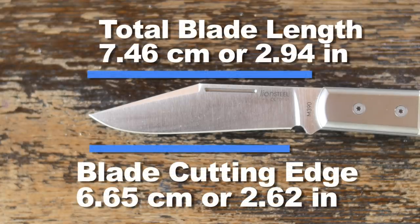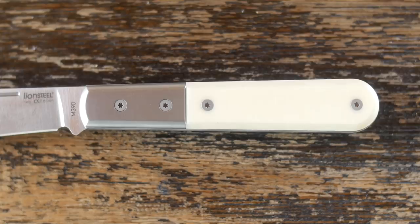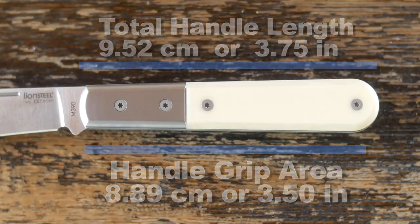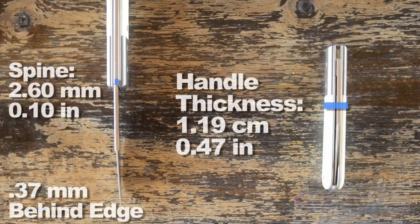Blade size and cutting edge. Handle size and grip area. Of course now we have $140 damascus clips for our $400 knives, so I don't know. Spine thickness, handle thickness, and behind the edge.